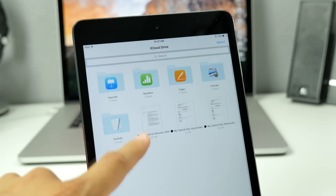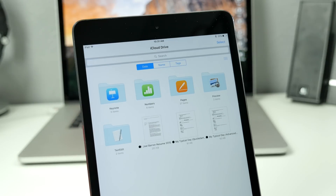With the iCloud Drive app, you'll be able to search within the application and find a file you're looking for, and browse through all your files going by date, name, or any tags that you've added on your Mac. You can also preview and organize your files without leaving the application.